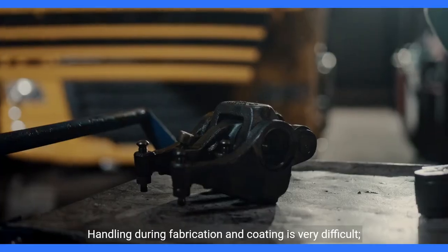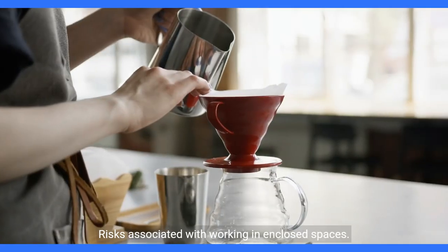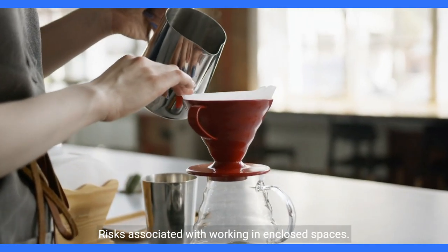Disadvantages of steel box girders include greater fabrication cost due to reduced scope for automated fabrication. Handling during fabrication and coating is very difficult, requiring greater design input, and there are risks associated with working in enclosed spaces.